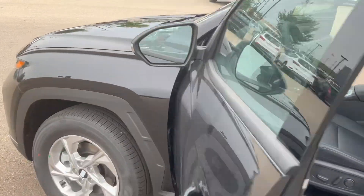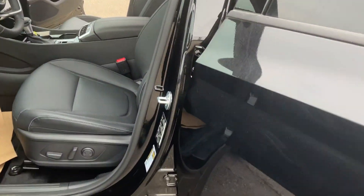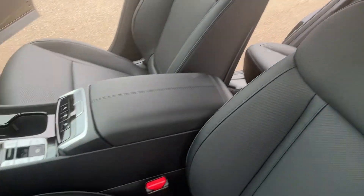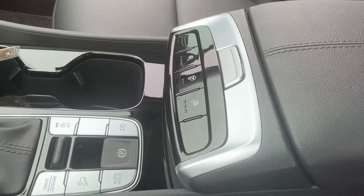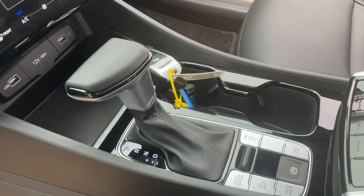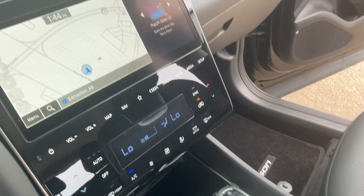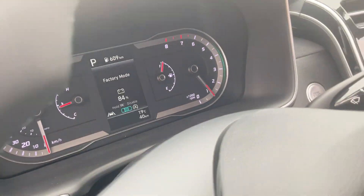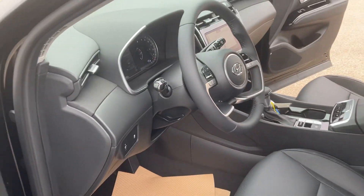It's still going to have full leather, panoramic sunroof — same as the N-line — heated seats, heated steering wheel. This model does have the push buttons for park, reverse, and neutral. You still have the same display here, but one difference is the N-line gets a digital dash while this one has a regular dash.